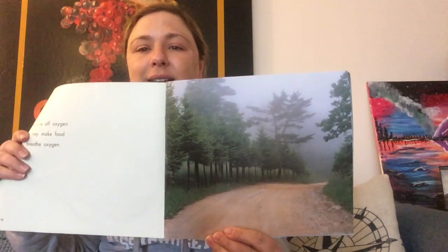Leaves give off oxygen when they make food. We breathe oxygen — you know that? Can you take a deep breath? You're breathing in oxygen.